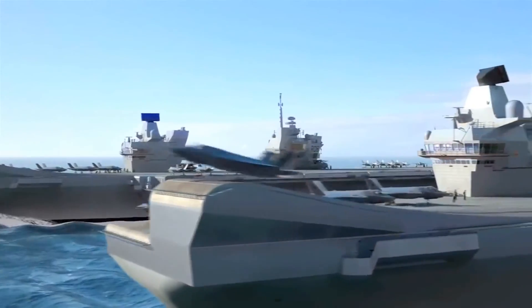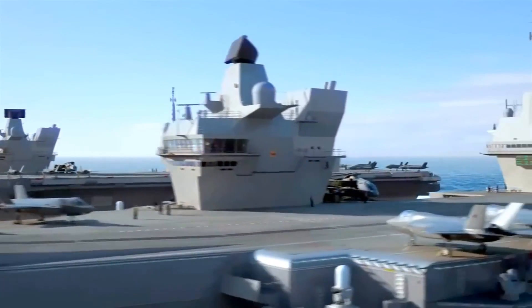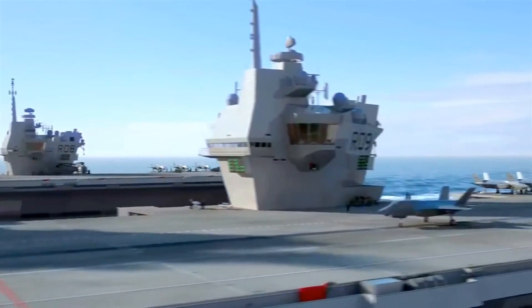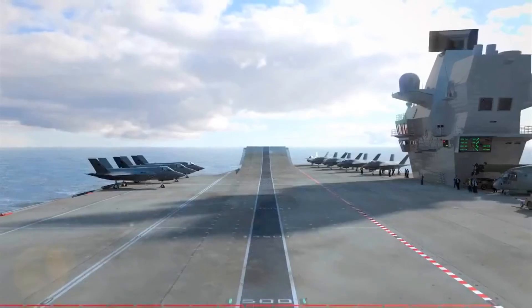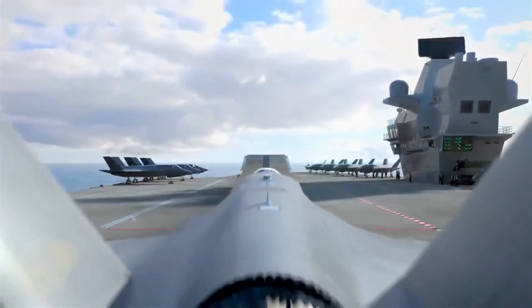In their primary role, these ships will carry a joint force air group made up predominantly of the potent joint combat aircraft, the F-35B Lightning II, providing worldwide force projection.